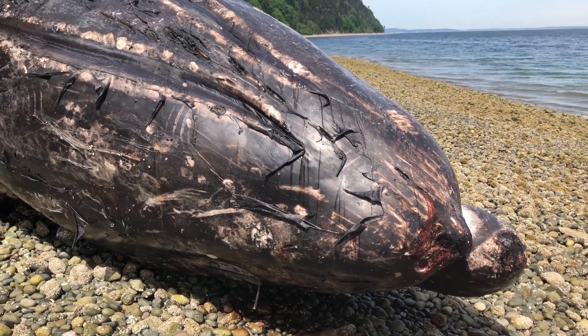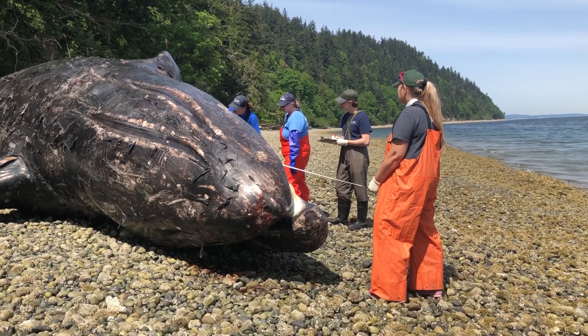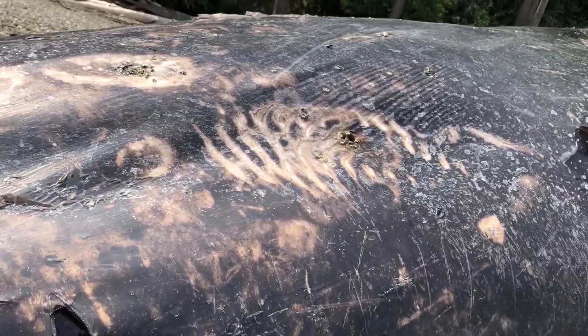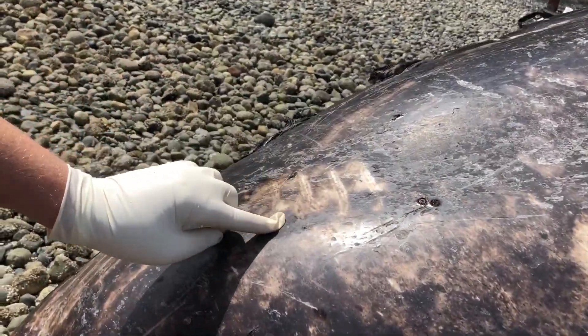A lot of whale lice can indicate that the animal could have been debilitated before its death. They also look for any external injuries, scars, or lesions. This also includes examining for any signs of human interaction. This female had healed orca rakes on her side and tail.